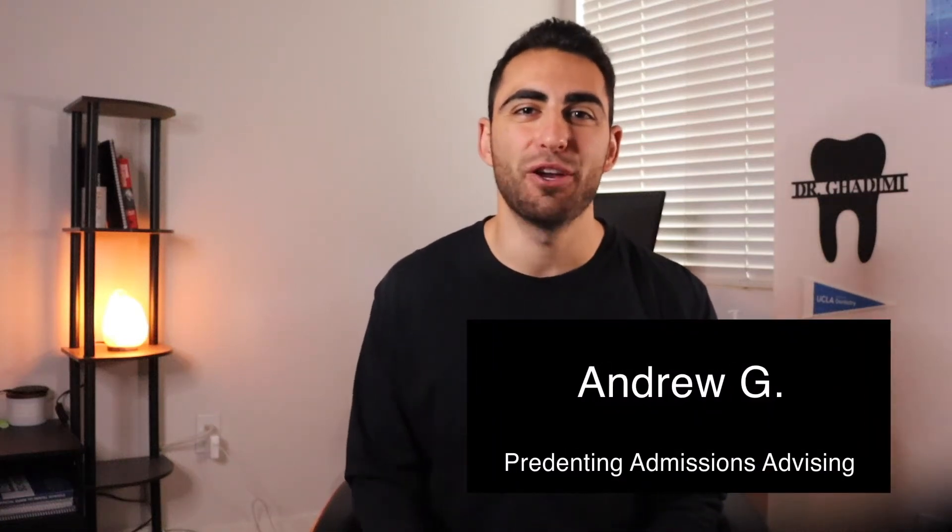Hey, it's Andrew from Pre-Denting. In this video, we're going to cover what prerequisites you need for dental school. So if you're a pre-dental, you'll know not only the basic prerequisites, but also the more complex ones, so that when it comes time to apply, there's not a prerequisite that some dental schools require that might surprise you when it's too late.